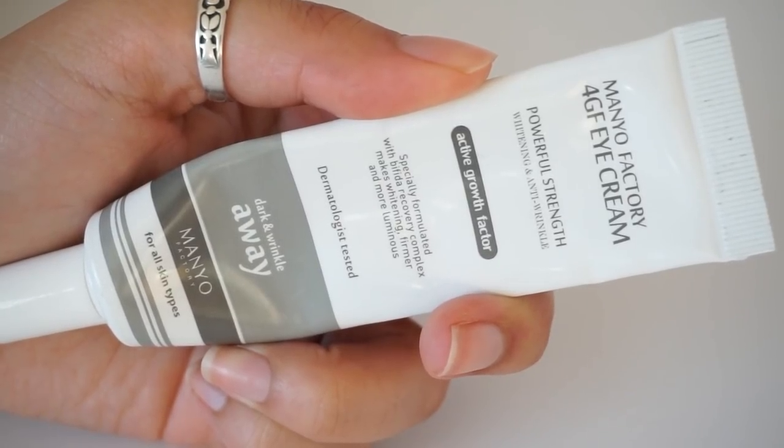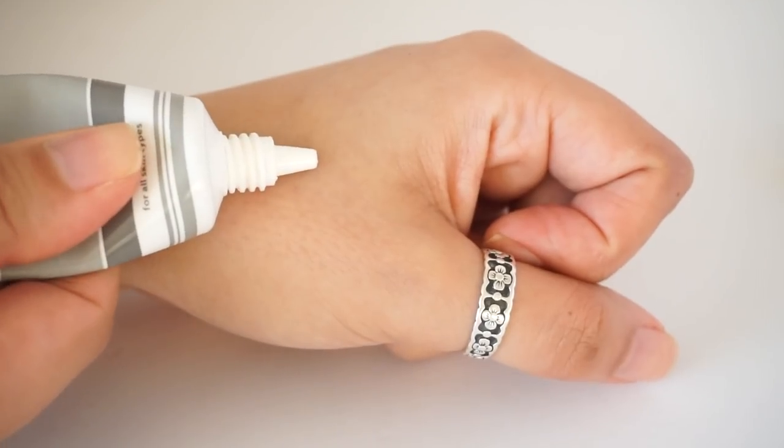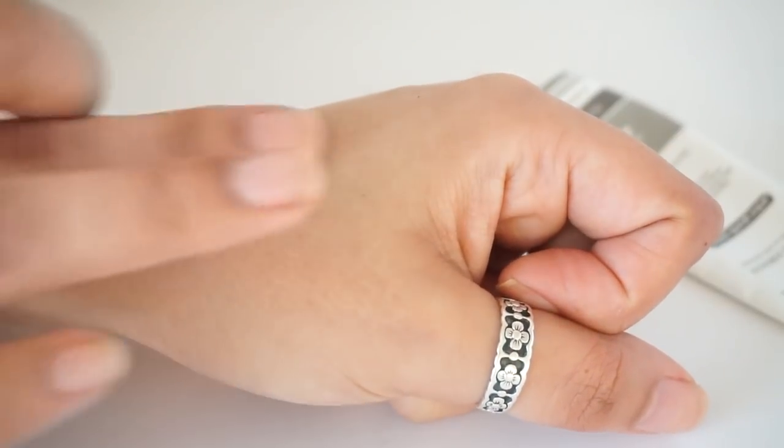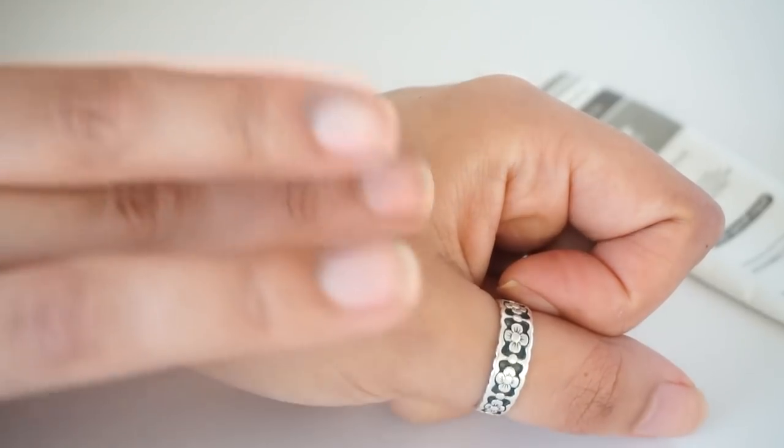Moving on to our final category, the $30 price point: this is the Manufactory 4GF Eye Cream. This is a 30 milliliter tube that retails right around $30, and I have to tell you — I think this is my very favorite eye cream out of the entire bunch. The name comes from 4GF, for four growth factors — which are also known as peptides. As I've said throughout this video, peptides is one of those ingredients I love to see in eye creams, especially if you're starting your well-aging routine, wanting to fight future damage, wrinkles, or fine lines and preserve the eye area.